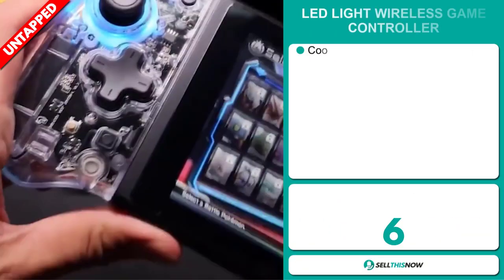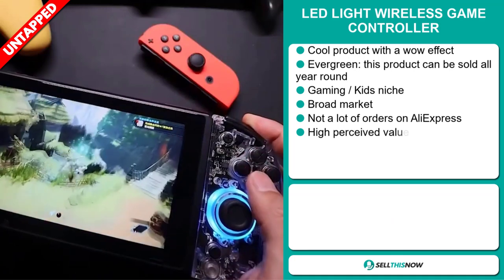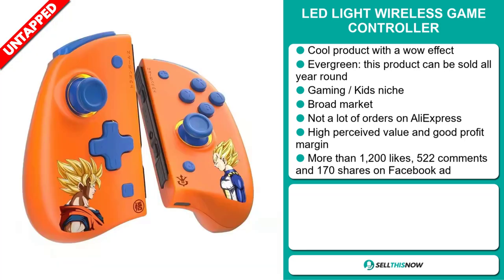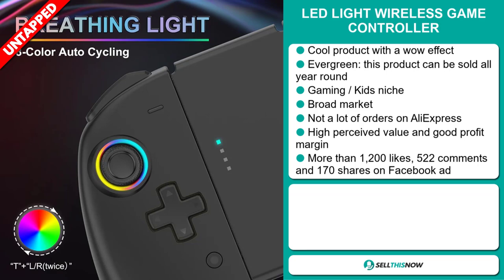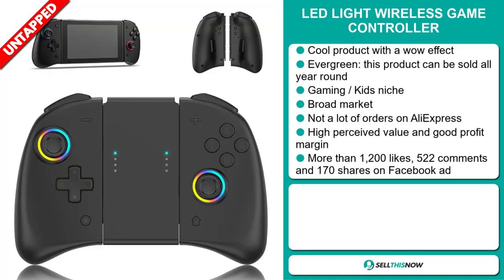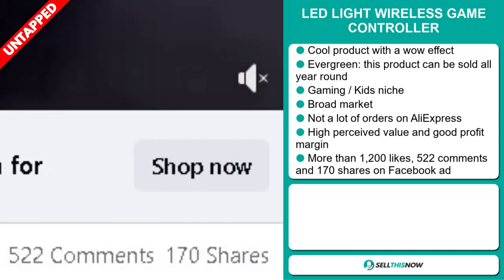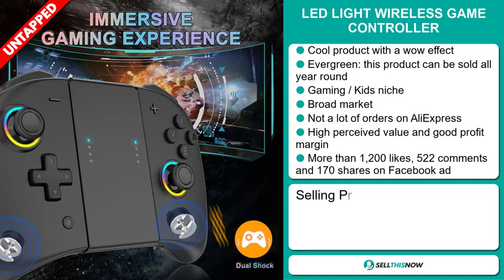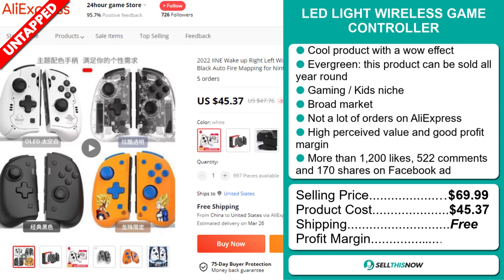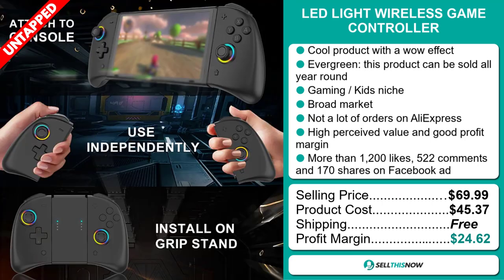Our next product is the LED Light Wireless Game Controller. This is a cool product with a wow effect. It's an evergreen product, which means it can be sold all year round, and it falls under the gaming, kids niche market. We also think it has a broad market base and a lot of untapped potential — so far there haven't been many orders on AliExpress, so you could definitely take advantage of this. The Facebook ad has more than 1,200 likes, 522 comments, and 170 shares. The selling price for the LED Light Wireless Game Controller is just under $70, whereas the product cost is only $45.37. Shipping is completely free, so you're looking at an excellent profit margin of $24.62. Sell this now!